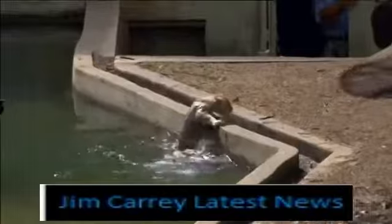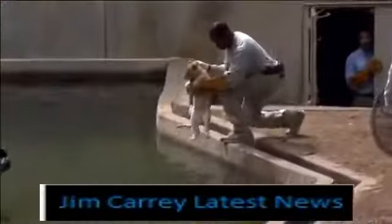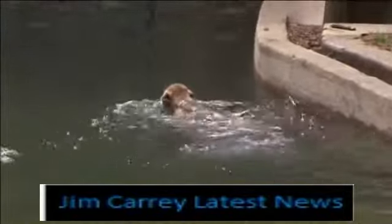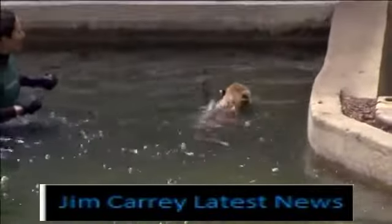It's like a dunk tank for lions, but it's not just fun and games. These lion cubs are taking part in a swim reliability test at Washington's Smithsonian National Zoo. Though they're not entirely impressed, the lions pass with flying colors.